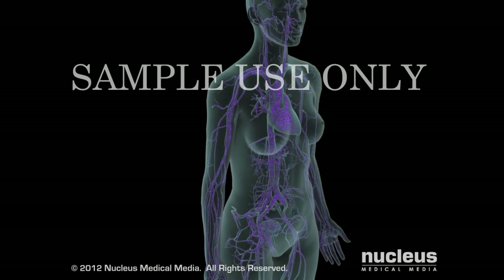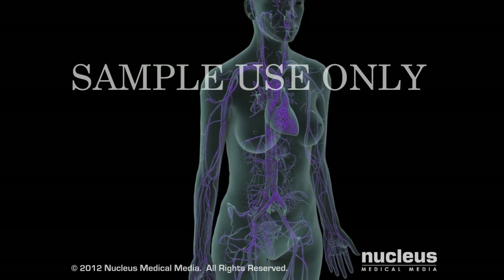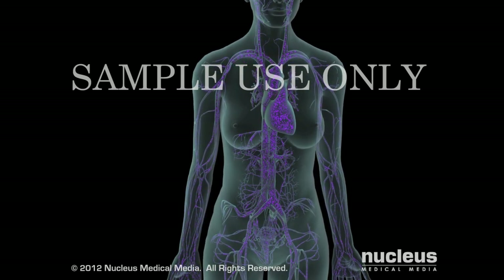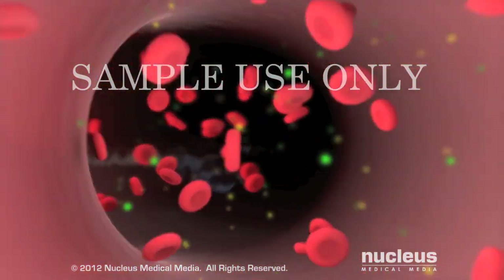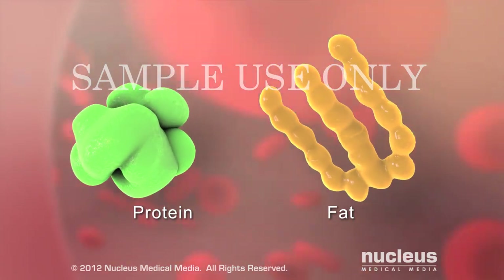If hyperglycemia is not treated, you can become severely ill. Because you don't have enough insulin circulating in your blood, your cells can't use glucose for energy. As a result, your body breaks down your fat and protein stores as an alternative source of energy.